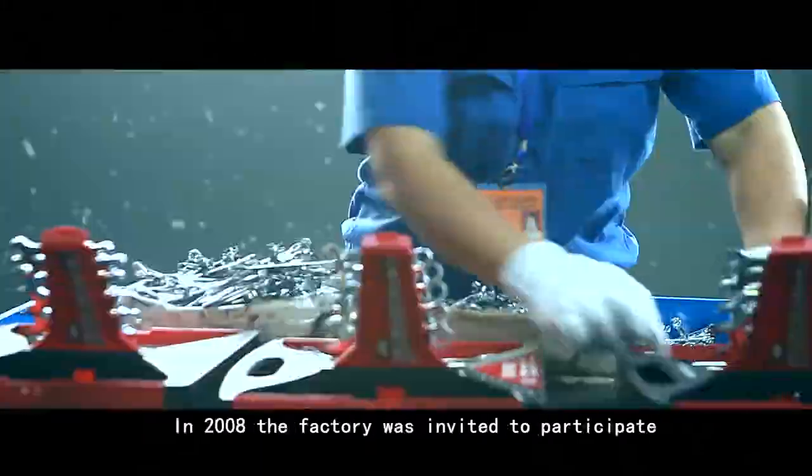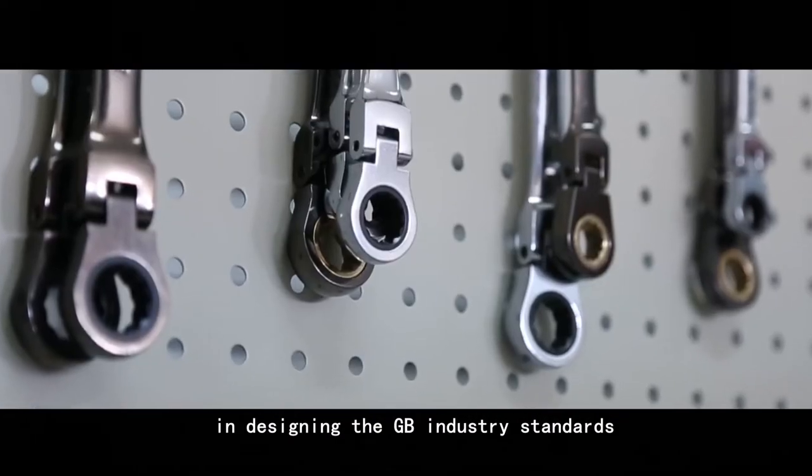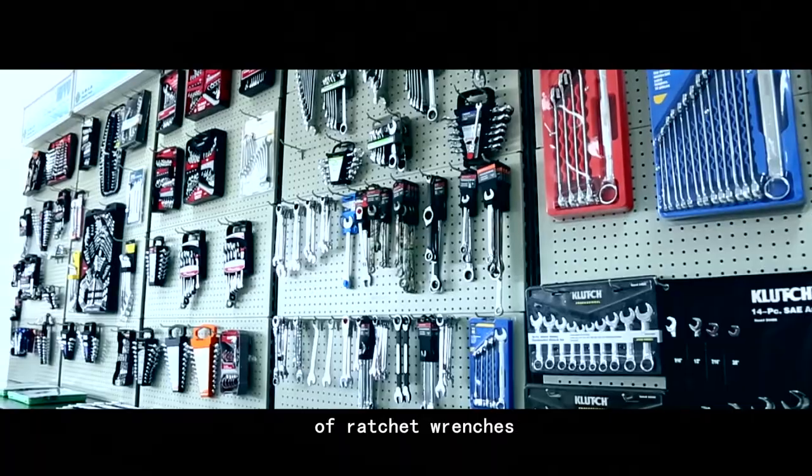In 2008, the factory was invited to participate in designing the GB industry standards. In 2016, it was further designated to make the ISO international standard of ratchet wrenches.